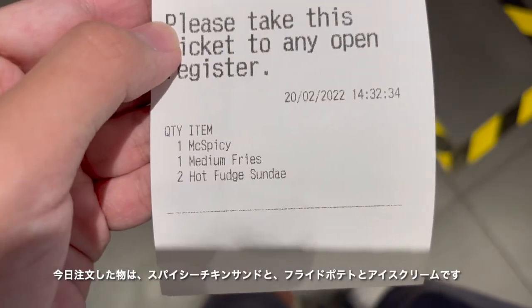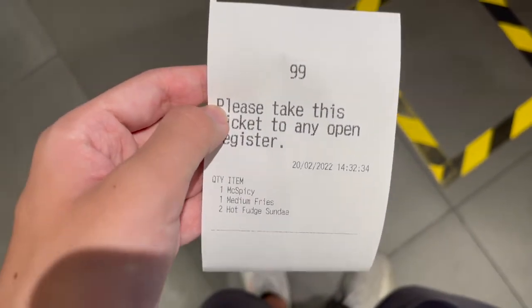This is what I ordered: it's spicy, medium fries, and two-half sundaes that I ordered.